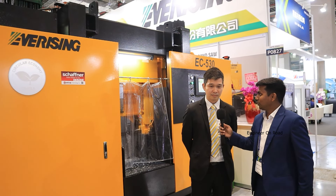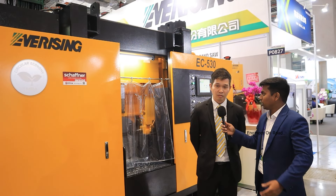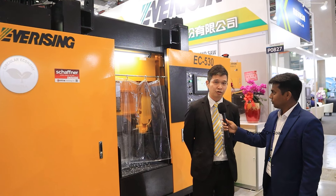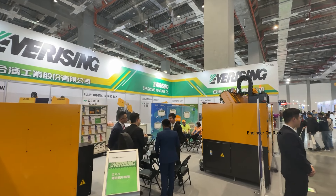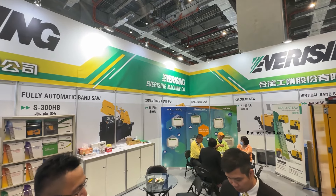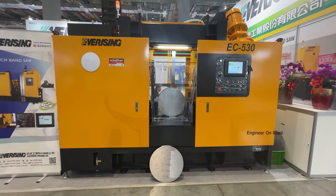Hello sir, how are you? Can you introduce yourself and about your company? We are a 40-year bandsaw machine manufacturer. We are also the head of the Taiwan bandsaw machine manufacturers. At this show, this is the first time we are showcasing our new type of machine.